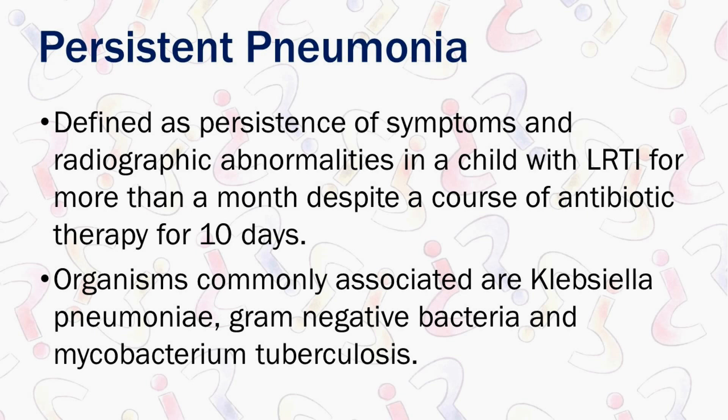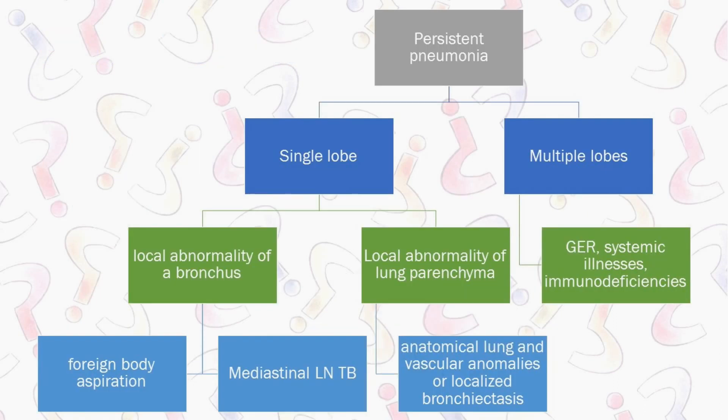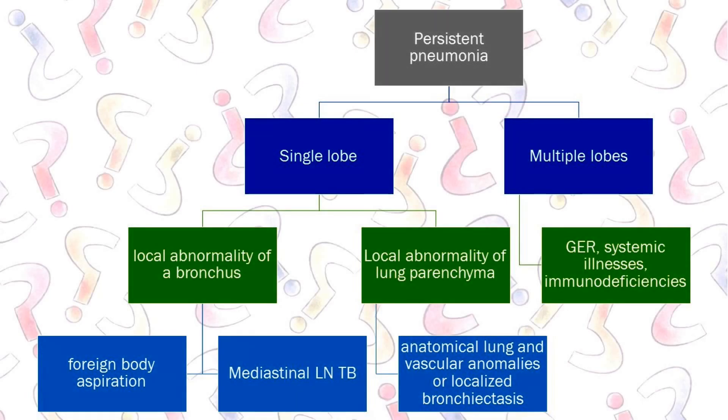The most common causes of persistent pneumonia are Klebsiella, Gram-negative bacteria, and TB. We often only work up for TB and don't look for Klebsiella or Gram-negative bacteria. With persistent pneumonia, see whether it's single lobe or multiple lobes. If it's single lobe, it has to be either a problem in the bronchus — like endobronchial TB — or a local abnormality of the lung parenchyma like a congenital adenomatoid malformation. A local bronchial abnormality can be a foreign body or mediastinal lymph node TB. Local lung abnormality can be a vascular malformation, anatomical lung problem, or localized bronchiectasis.